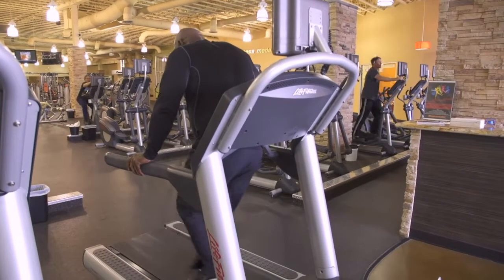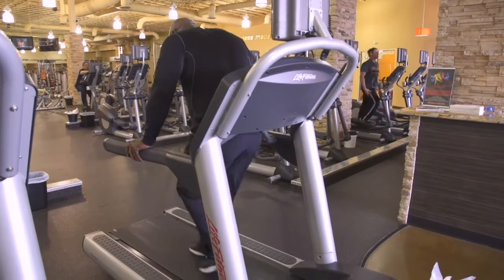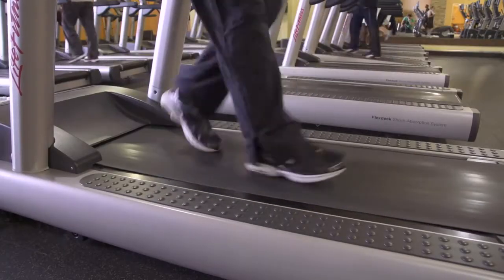The next thing you're going to do is turn around and run backwards on the treadmill. Now this is really going to put a lot of pressure on your thigh muscles, but it's worth it.